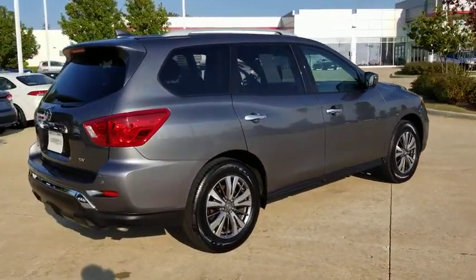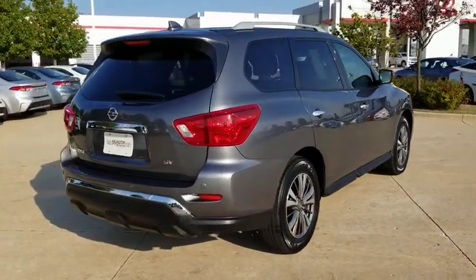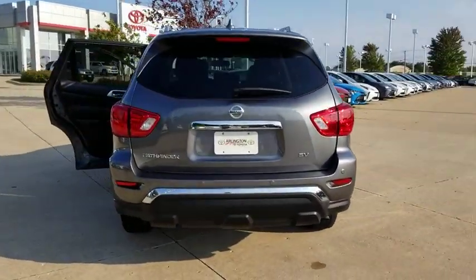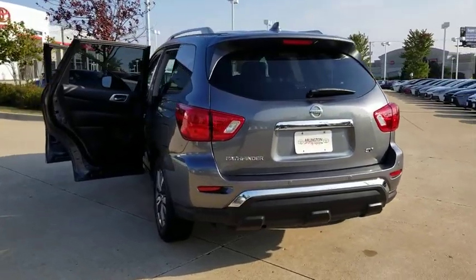This SUV appeals to both truck lovers and car lovers. This vehicle has less than 20,000 miles. Here are some of this vehicle's great options.